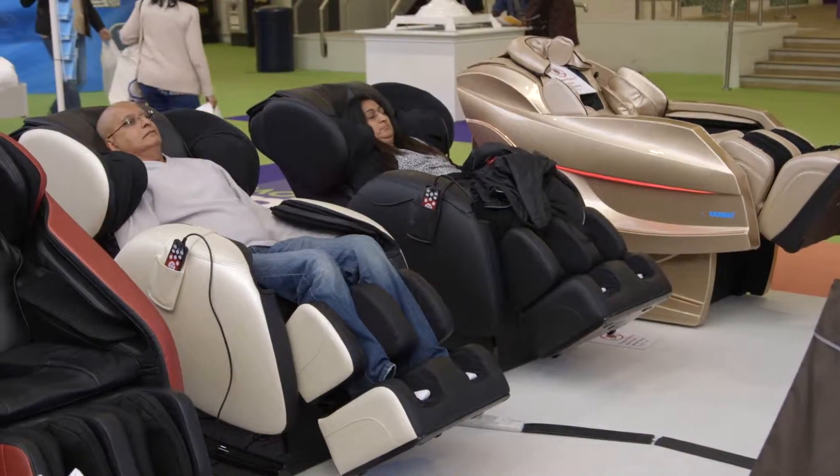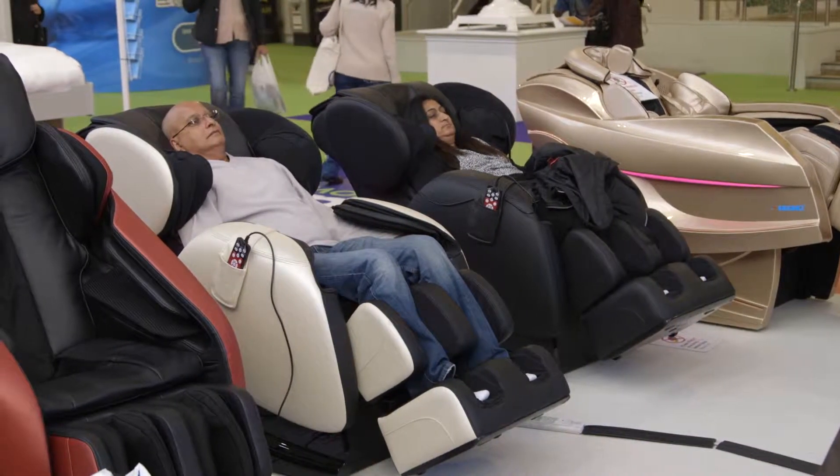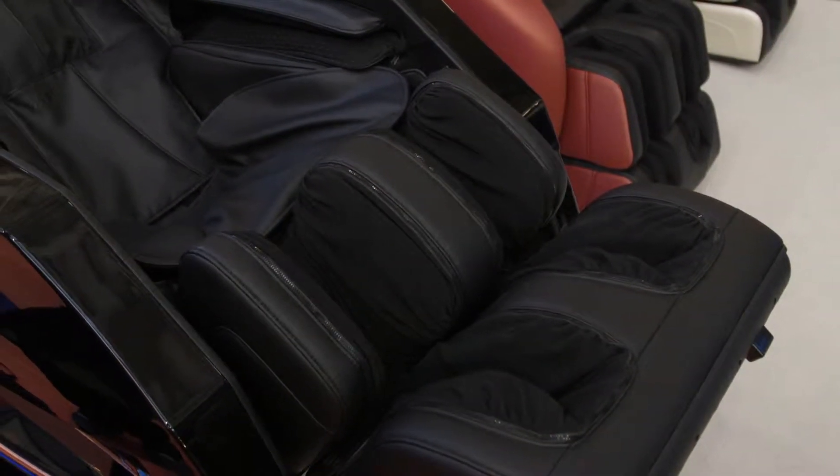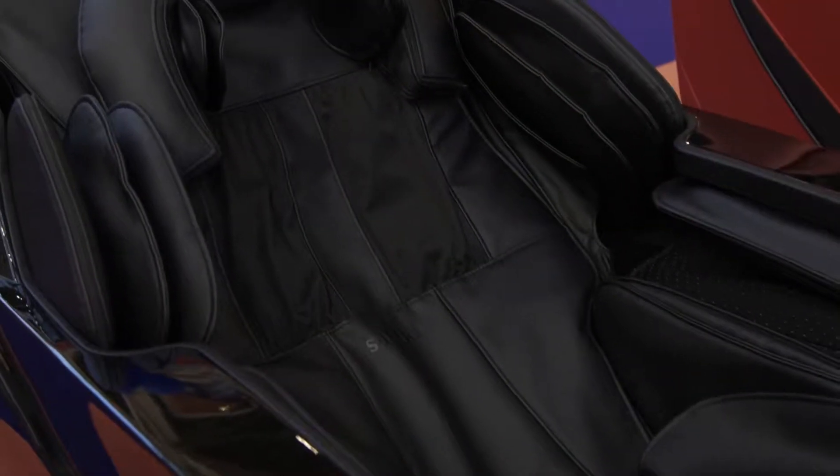Before you go to bed, if you can have a massage, you can get a better night's sleep. Our Sasaki massage chair can help people improve their circulation and also relieve stiff tissue, making it softer.